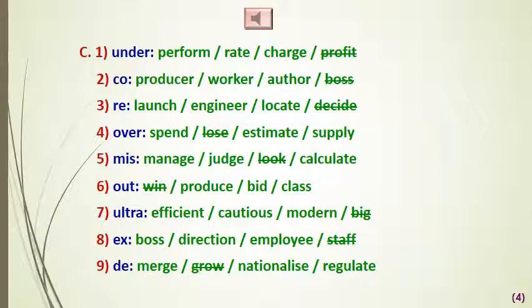We can say 'co-producer,' 'co-worker,' 'co-author,' but we don't say 'co-bus.' We say 'relaunch,' 're-engineer,' 'relocate,' but we don't say 're-recite' — and note that 'engineer' here is used as a verb. For 'over': 'overspend,' 'overestimate,' 'oversupply,' but we don't say 'over lose.'